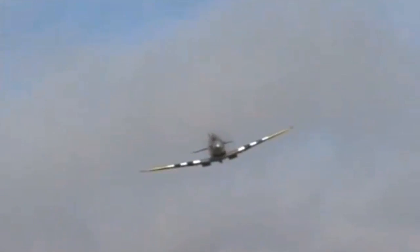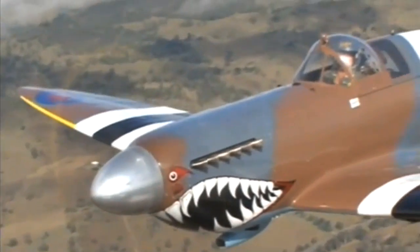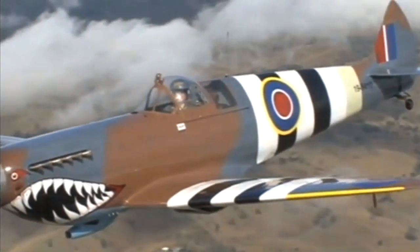It's quite a machine, beautiful to fly, very, very stable. Cruise 180 knots, over the fence 60, 65 knots. It is truly a lovely thing to fly.